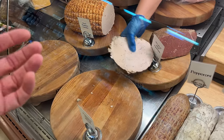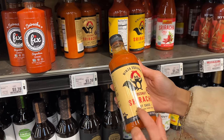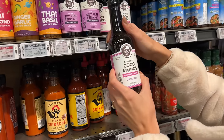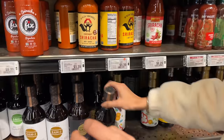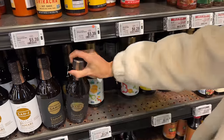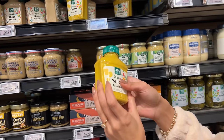Every once in a while I'll get some turkey deli meat just to make some quick sandwiches throughout the week in case we have a busy schedule. For sauces, we love this coconut sriracha — it tastes exactly like sriracha but doesn't have all those sugars. There's also something called coconut aminos, which is like a substitute for soy sauce but better and without the salt. I also get a low-sodium organic soy sauce because I love Asian food.